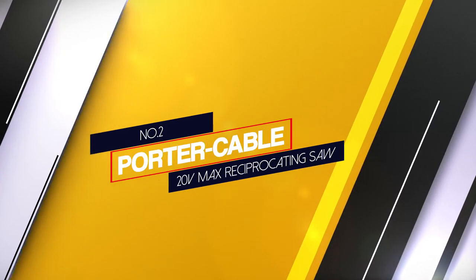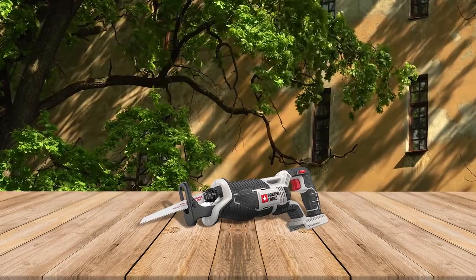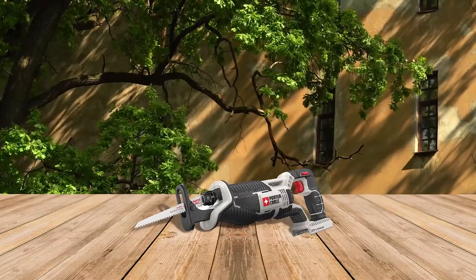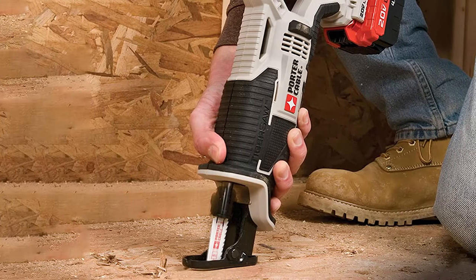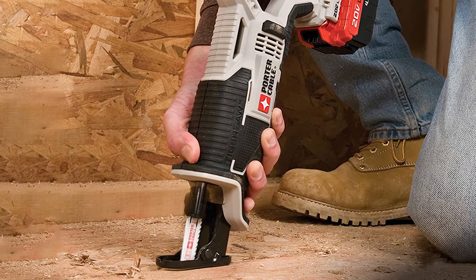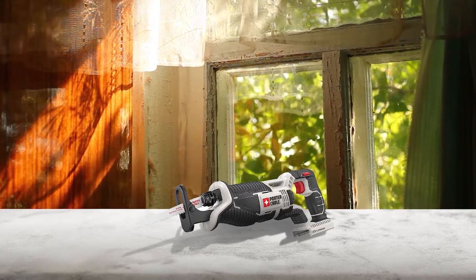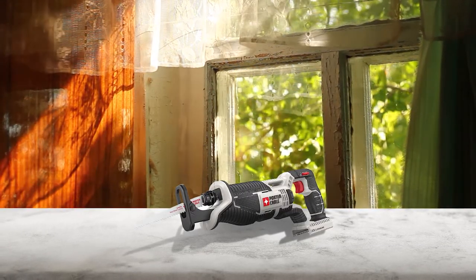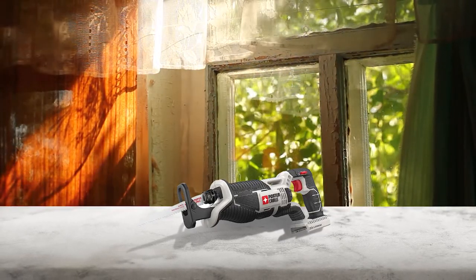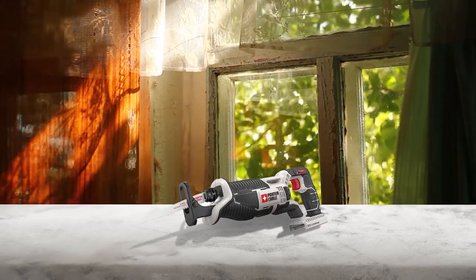Number 2: Porter Cable 20V Max reciprocating saw. The Porter Cable Max Lithium Bare Cordless reciprocating saw features high performance for aggressive cutting speed. Its compact design will allow the tool to reach tight spaces, and the tool-free blade release will allow you to replace the blade easily and quickly. The variable speed trigger will provide better control over cutting a variety of materials perfectly, and the adjustable shoe will keep contact with the material. The contoured over-molded handle will allow the user to have comfort while working.